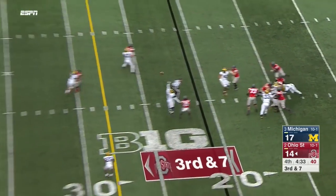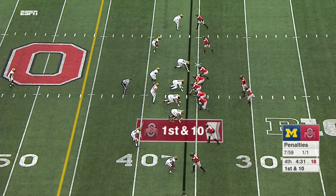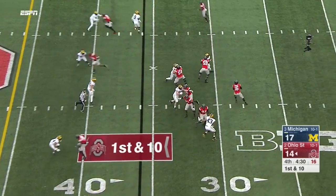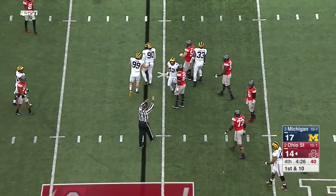Third and seven — Barrett has a lot of time, now delivers downfield, incomplete. And here comes the flag on Michigan — just one penalty on the Buckeyes this afternoon. Barrett from the pocket, batted down — just rejected right there by big number nine.